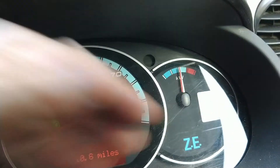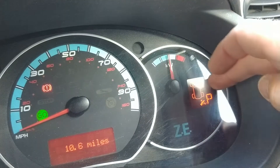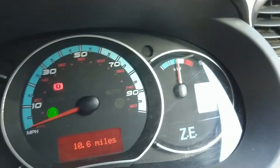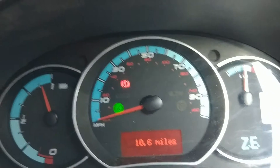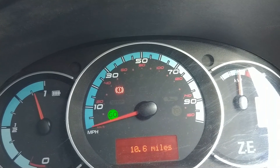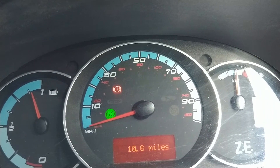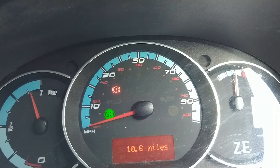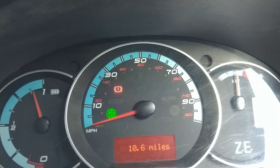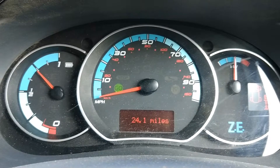I am in eco mode on the Kangoo — the switch is down here. Unless you want to drive at motorway speeds, you really can't tell any difference with eco mode. It just dulls the power a bit and helps to maximize your range. For normal driving I'd recommend eco mode all the time; it's perfectly adequate.